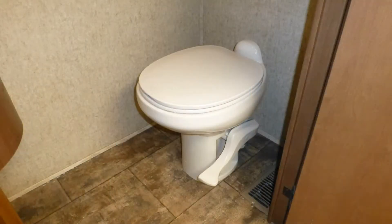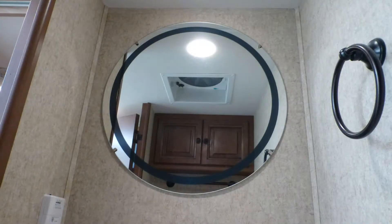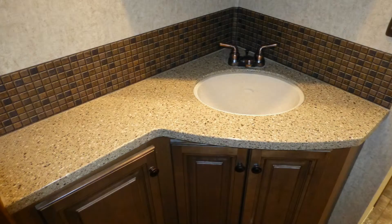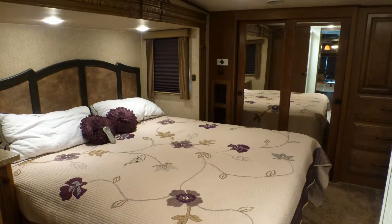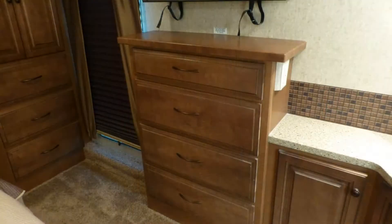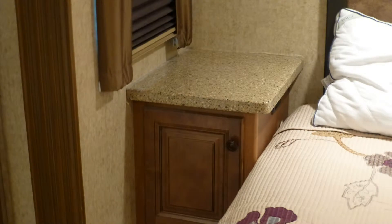The nice master bathroom with porcelain toilet and solid surface top vanity with sink and mirror is afforded extra privacy in a separate room with a wood door. For your convenience, there's another solid surface top vanity with sink just inside the master bedroom. You'll appreciate the large amounts of storage in the spacious closet with stylish sliding mirror doors, large built-in wardrobe with beautiful raised panel doors, and the stand-alone dresser with gorgeous wood top, as well as under the bed and in the nightstand.